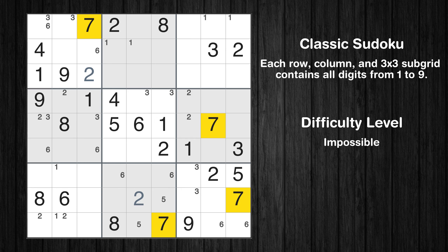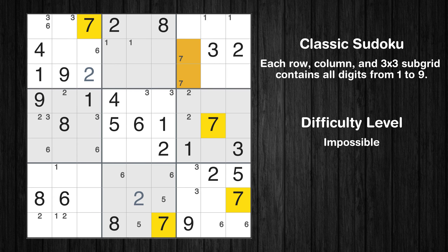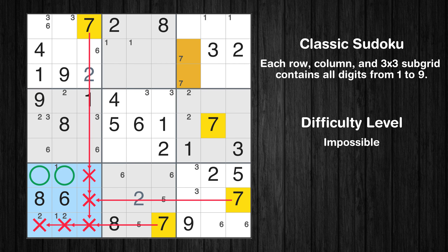Let's move to number 7. Only two positions left in the third box where value 7 can be placed. Only two positions left in the seventh box where value 7 can be placed.